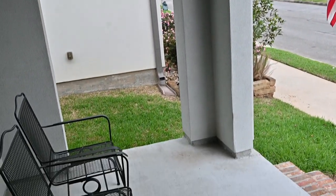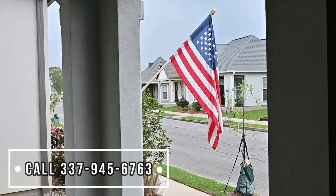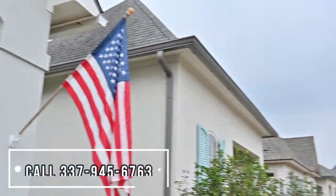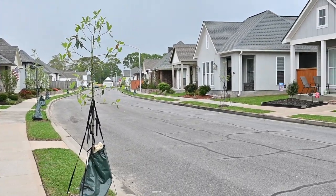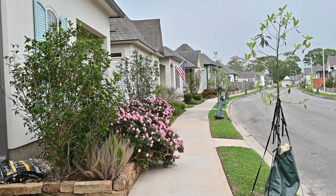Nice little front patio to relax and enjoy your morning cup. Here's a quick video shot of the neighborhood — all the homes are nice and well-maintained, just a charming street to live on.